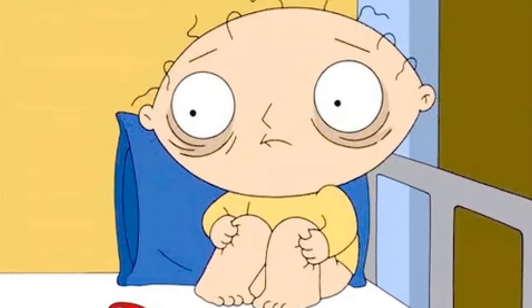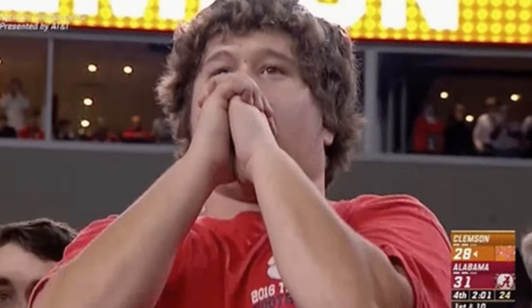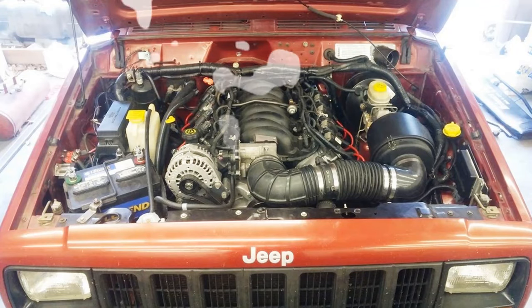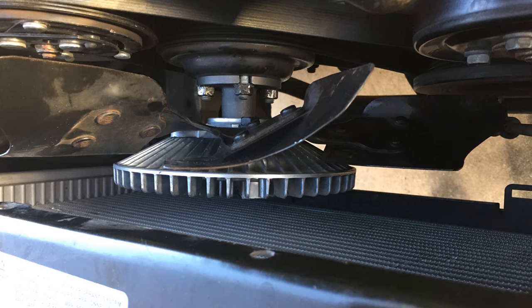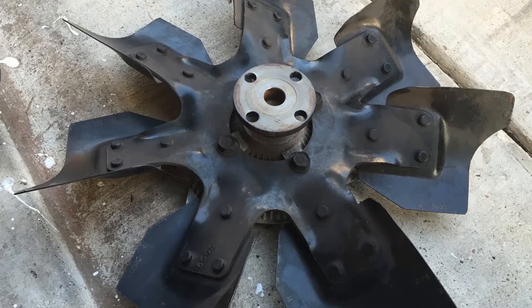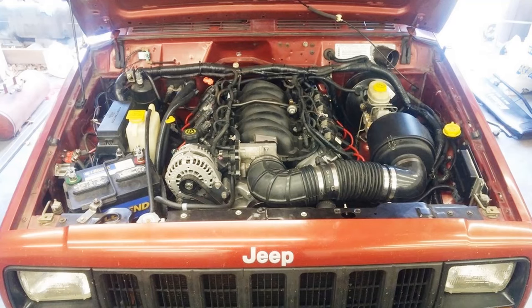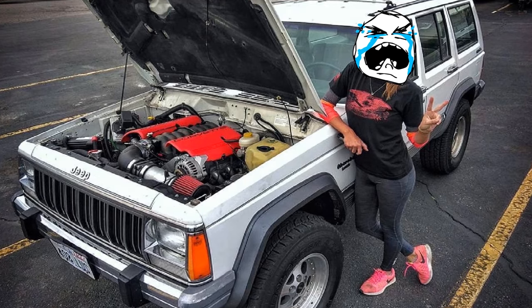Finally, this is the costliest repair if you do not fix the issue or catch it in time — well, besides the rusty frame, but hopefully you didn't buy that Jeep. The Jeep overheats, most likely due to the clutch fan going bad. Ideally, the clutch fan should have a little bit of resistance when you try to turn it; if it spins freely, then this is your issue. If you allow it to overheat, you can easily be in for a head gasket repair or a new engine in total. So just be careful and cautious.